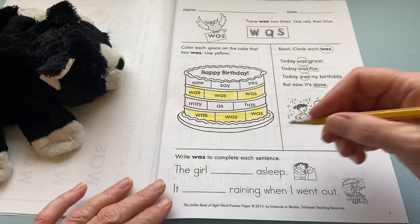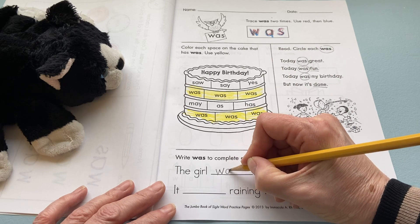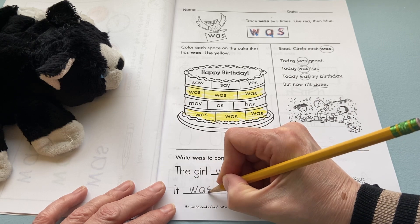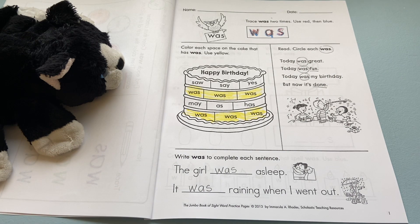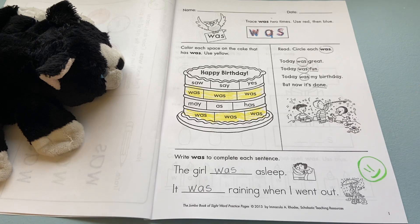Now down at the bottom, we're going to write the word 'was' on each line here. Remember, W-A-S. The first sentence says, 'The girl was asleep.' Is the girl asleep? Yes. The second sentence says, 'It was raining when I went out.' Is it raining when he went out? Yes. Then you're going to give yourself an exit ticket here, and we're all done.